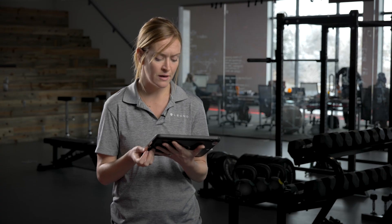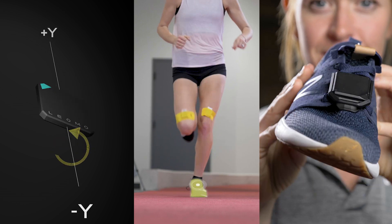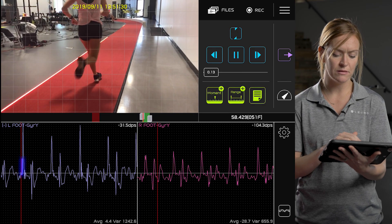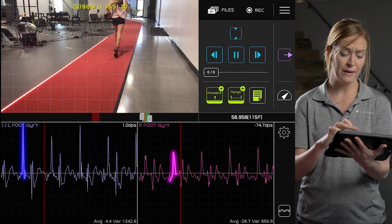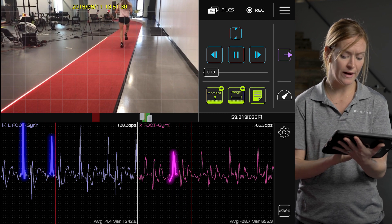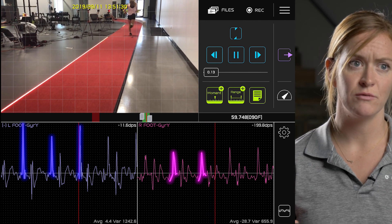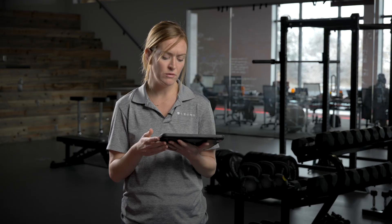I used the sensor on top of her laces and then used Gyro Y to explore the medial and lateral rotation of her foot. When she lands on the left side, you can see from the magnitude of that peak that the Gyro Y is a lot more severe than on her right foot. It was twice as much on the left at 1200 degrees per second compared to 600 on the right, which is what we refer to as over pronation.